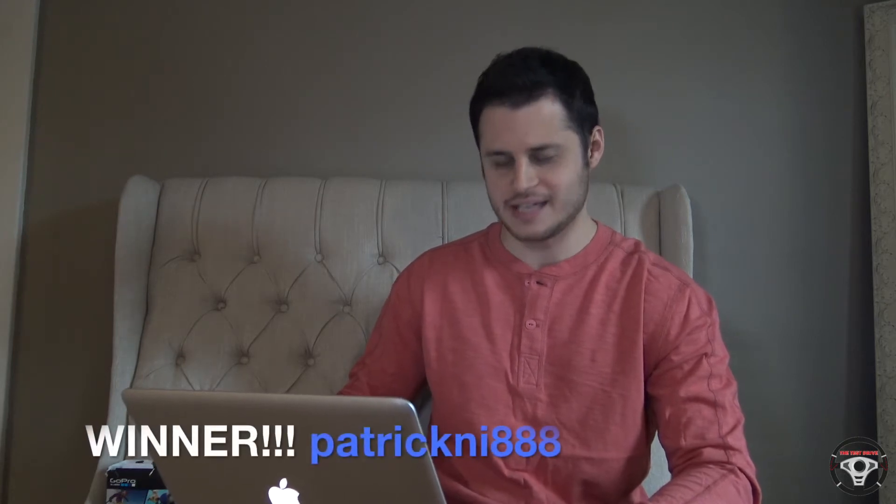Let's pick a winner. I have all the names of all my subscribers and we're going to use a random name picker here to pick the winner. And the winner of the GoPro Hero 4 Session camera is Patrick — PatrickAndI888. So Patrick, here's what you need to do.